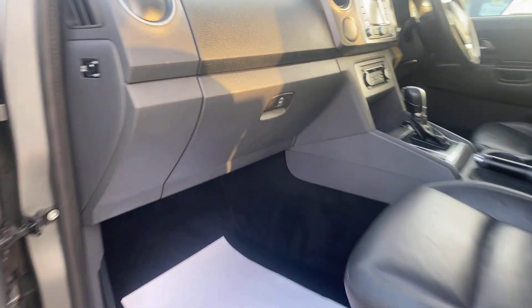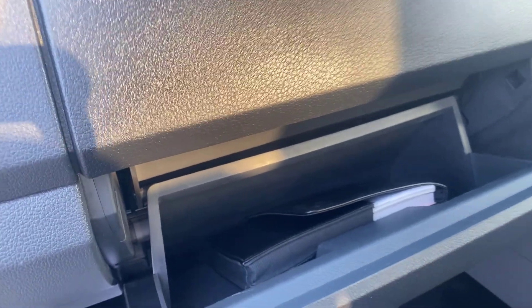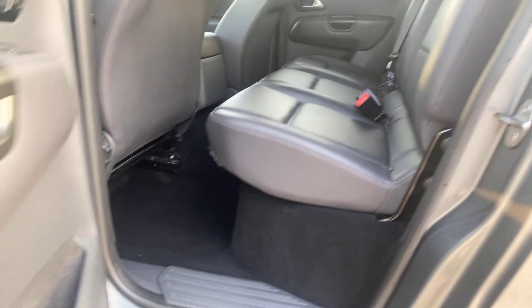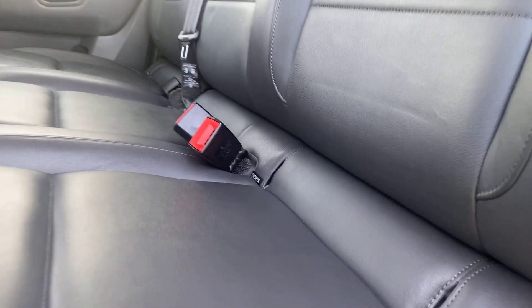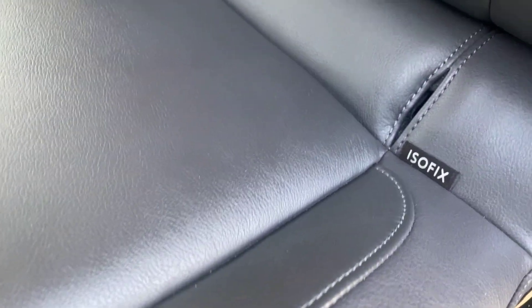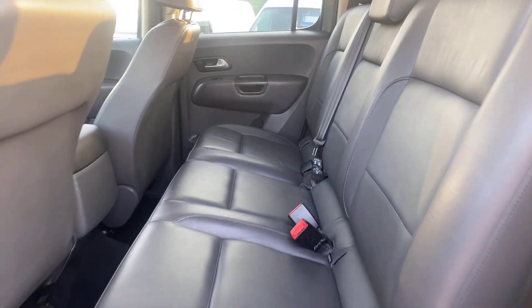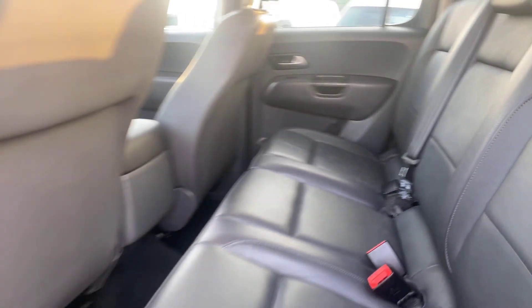I'll show you from the other side in a minute. There's all the original booklet pack and service books — it's been stamped every time it's been serviced. Back of the truck is equally as clean. Isofix points for baby seats on both the outer seats. Really well looked after — all the door shuts nice and clean, very well maintained.